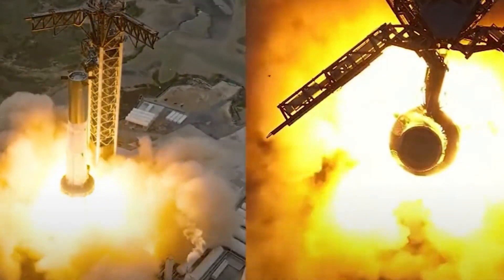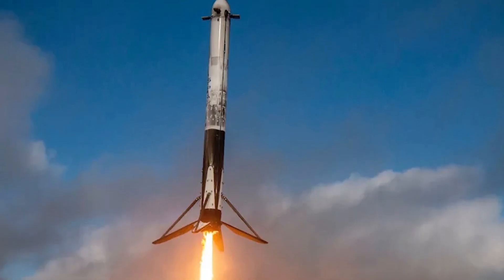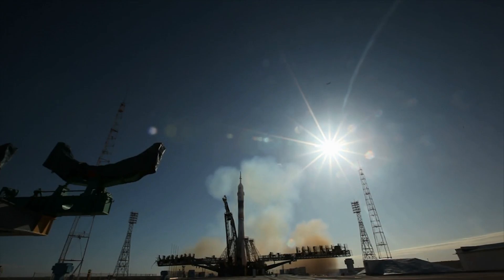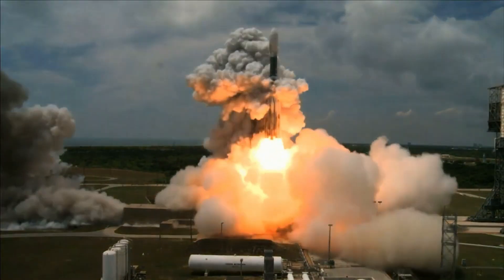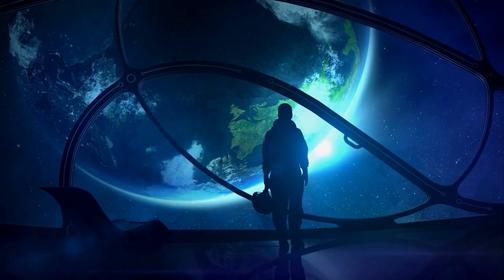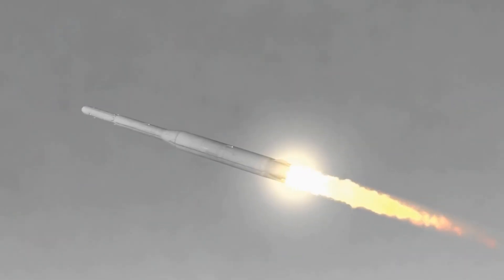Elon Musk's visionary goal with Starship is nothing short of revolutionary: achieving full reusability in spaceflight. This objective builds upon the remarkable strides made with SpaceX's Falcon rockets and Dragon spacecraft, which have already demonstrated the feasibility and benefits of reusable space vehicles. By enabling rapid turnaround times and substantially reducing launch costs, reusability promises to democratize access to space and unlock unprecedented opportunities for exploration and commerce.